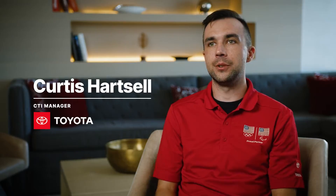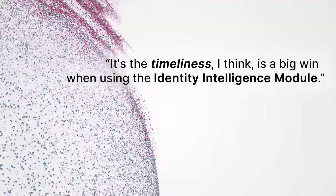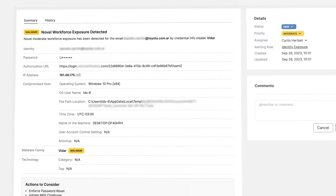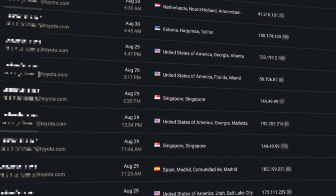My name is Curtis Hartzell, I lead the cyber threat intel team for Toyota Motor North America. The timeliness is a big win when using the identity intelligence module. We had compromised credentials at seven o'clock, two hours later the ID module is notifying of those compromised credentials, and then about 30 or 40 minutes after the ID module alert we see attempts to use that account.